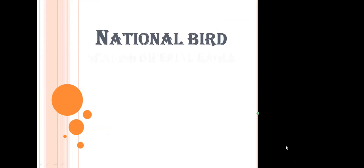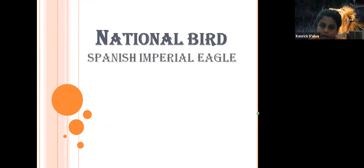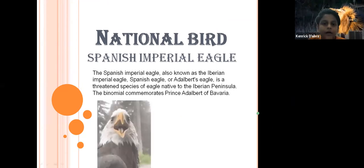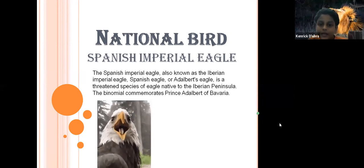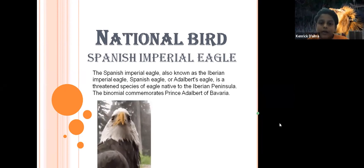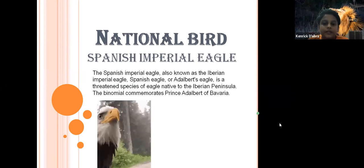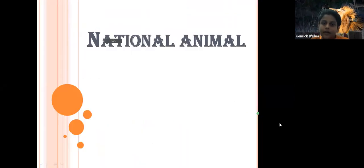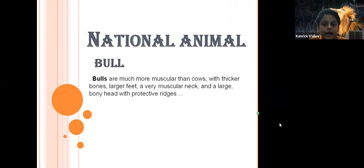The national bird of Spain is the Spanish imperial eagle, also known as the Iberian imperial eagle, Spanish eagle, or Adalbert's eagle. It is a certain species of eagle native to the Iberian Peninsula. The national animal of Spain is the bull. Bulls are much more muscular than cows, with thicker bones and larger feet, a very muscular neck, and a large bony head with protective ridges.